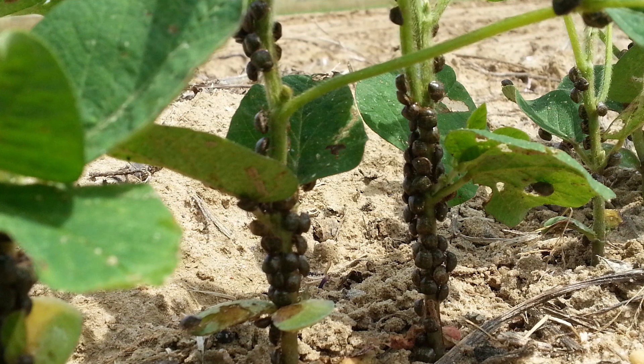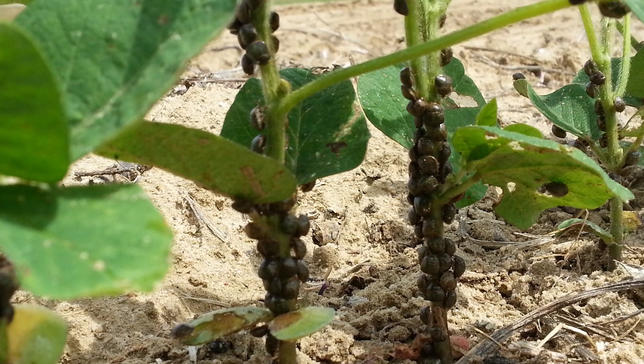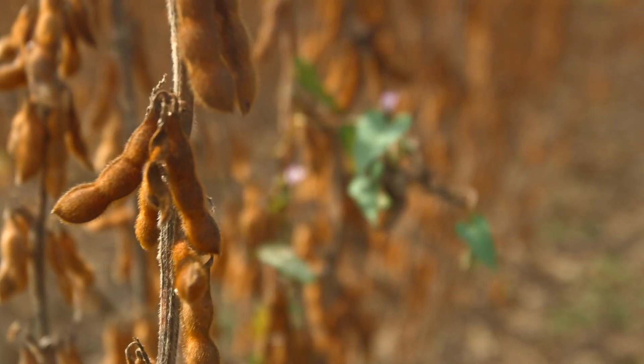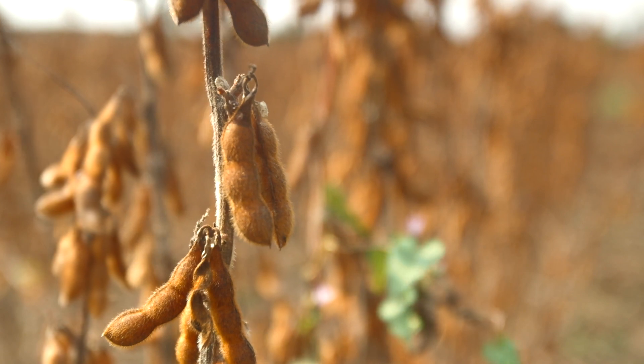Thankfully, insecticides are very effective in controlling this insect. Specifically, the pyrethroid class of insecticide chemistry is effective in controlling it. There are several active ingredients in that class that are extremely effective and don't require much active ingredient to control it. You get immediate results with the pyrethroids — it's a contact poison and the results are almost immediate, so the next day, whenever the re-entry interval allows, you can check and get good control with most pyrethroid insecticides.